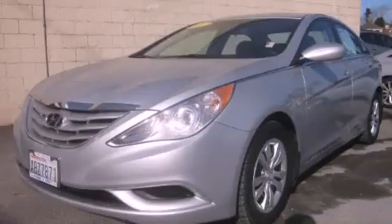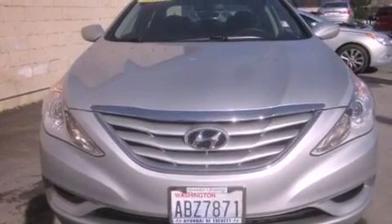This is a 2011 Hyundai Sonata. It has a 2.4-liter four-cylinder engine and an automatic transmission.